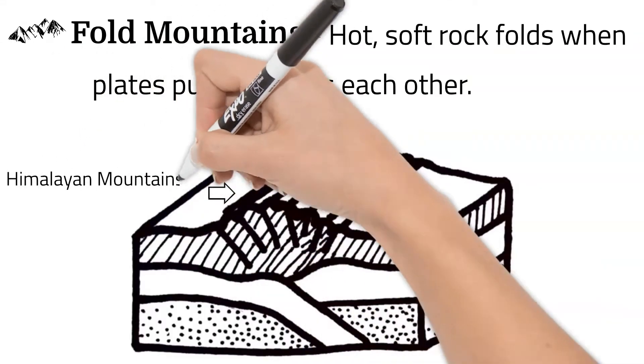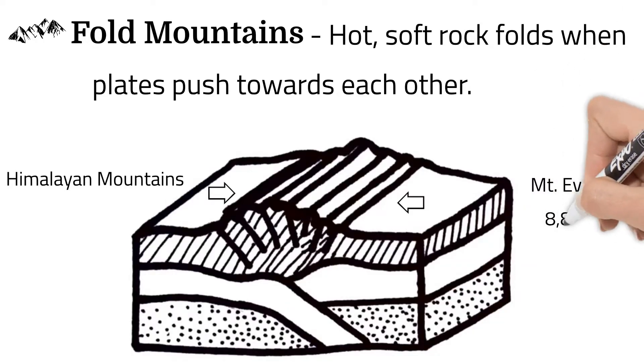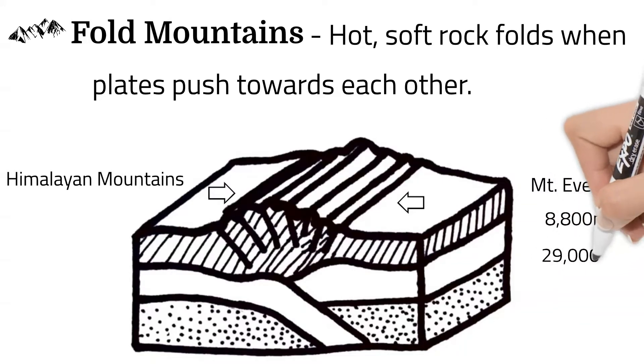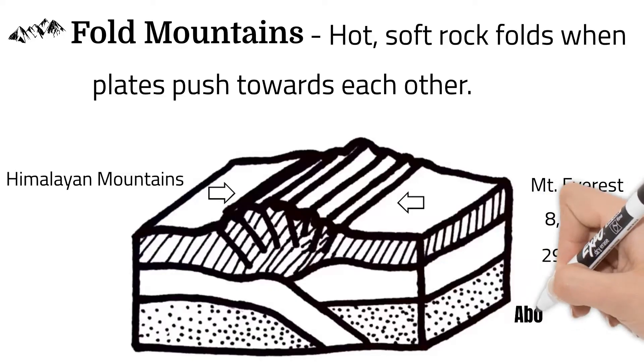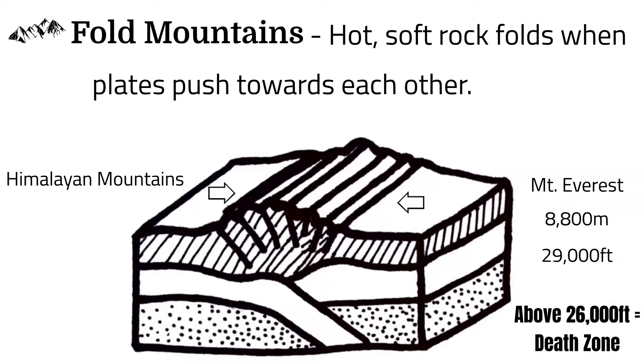Many mountain ranges were formed this way, including the Himalayan mountains. The tallest in the Himalayan mountain range is Mount Everest, standing over 8,800 meters, or 29,000 feet tall. Elevation higher than 26,000 feet is called the death zone, because there is so little oxygen. The Himalayan mountains are actually still growing taller, as India continues to push into Asia.